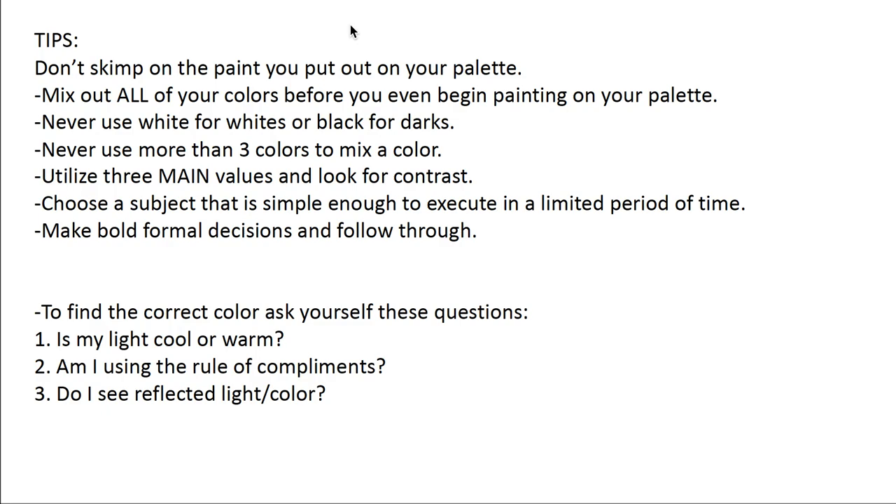When you're asking yourself whether a color is correct, ask these questions: Is the light coming in cool or warm? If it's from the sun, it's probably a cool, bluish light, which will probably have a warm shadow. If it's incandescent, it's probably warm, and then the shadow will be cool. Are you using the rule of complements — adding a complement to darken the local color of a structure? And thirdly, do you see reflected light or color? If you're putting an orange on a red tablecloth, that red will bounce right back up into the orange and you will see it there — so always look out for that and make sure you use it. That is the assignment.